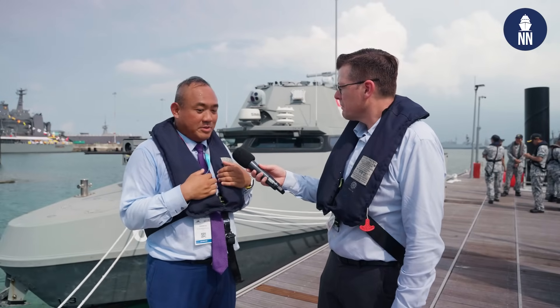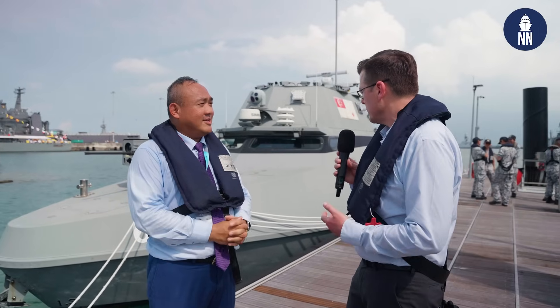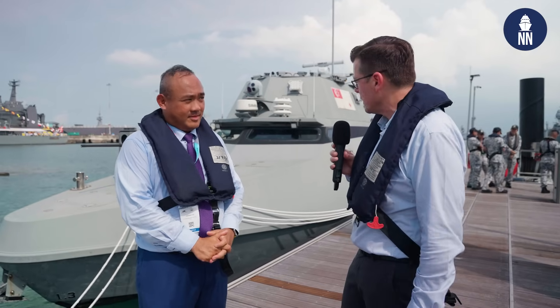I hope you liked the dynamic positioning capability we showcased. It was quite impressive — I've been on USVs before, but it's the first time this was demonstrated to me. As far as I'm concerned, that was pretty unique.